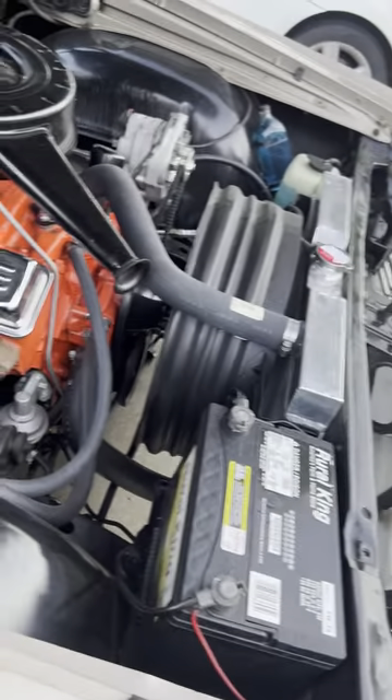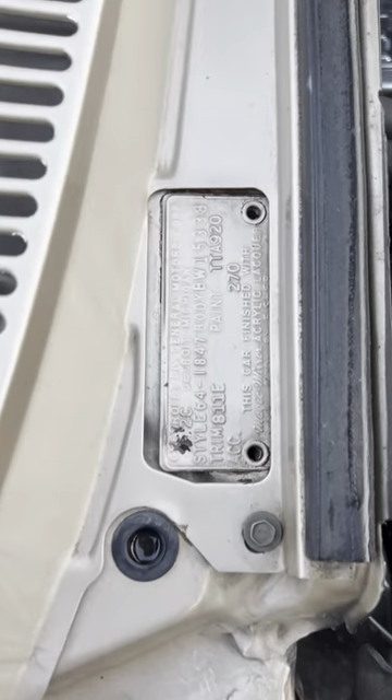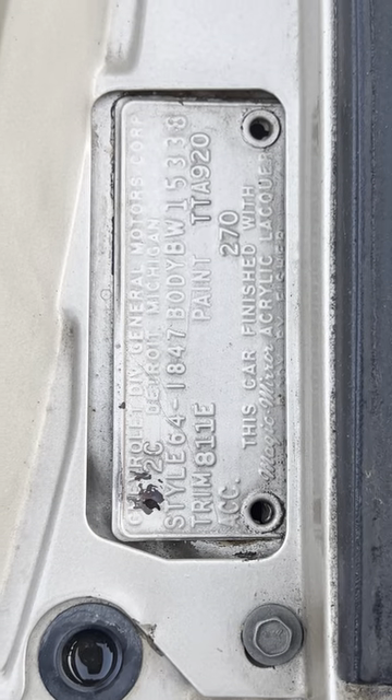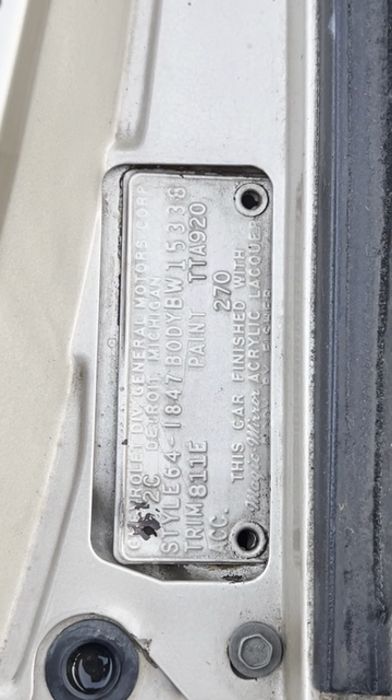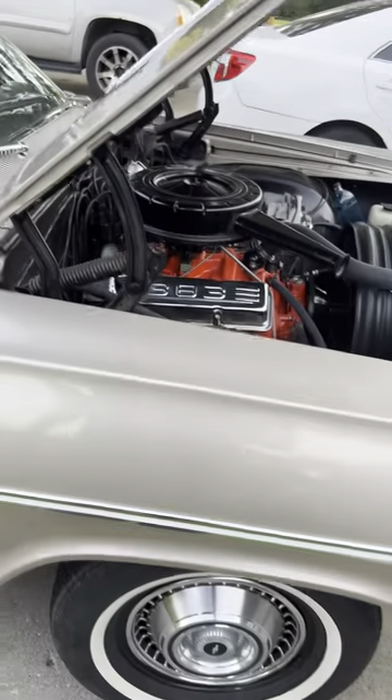It's got a newer battery. You can screenshot the VIN if you'd like to decode it.